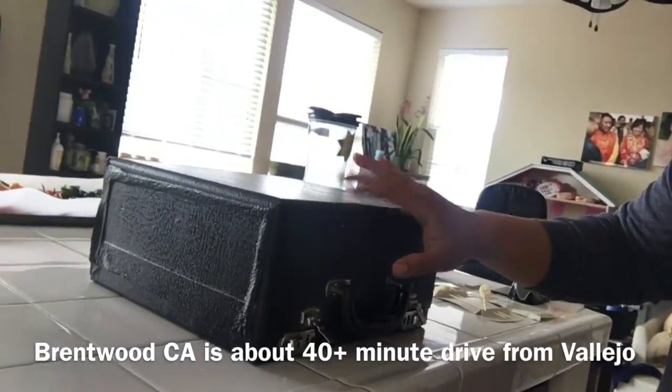Hey guys, what's up? I am back home after I went all the way to Brentwood for this little baby right here. You might have seen some of my posts asking if you guys have a typewriter that you're not using. Well, I found one — check this out.